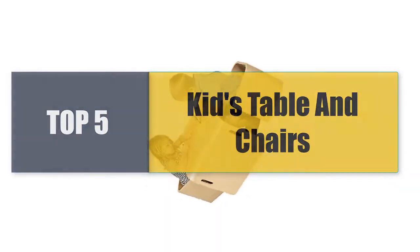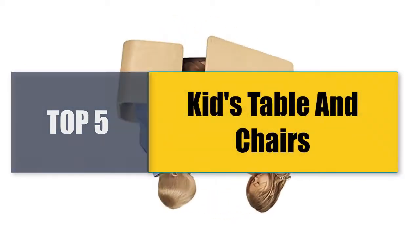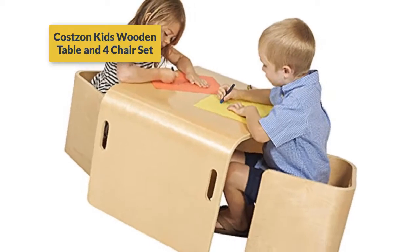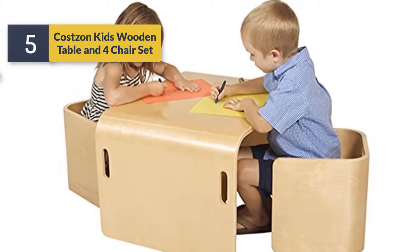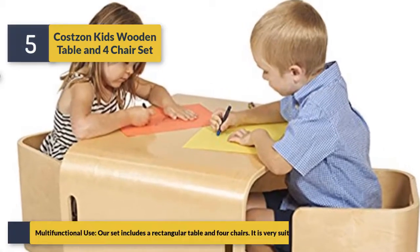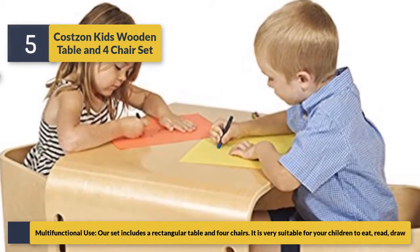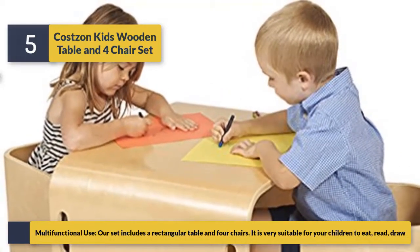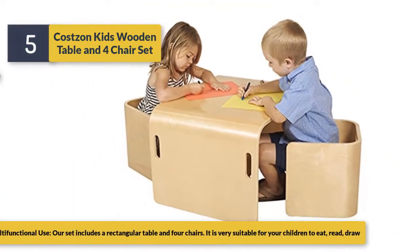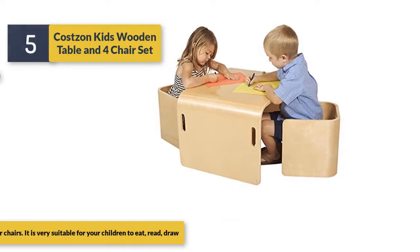Welcome to a new video: top five best kids table and chairs. Number five is the Costs and Kids table and chair set. This multifunctional set includes a rectangular table and four chairs, and is very suitable for children to eat, read, and draw.